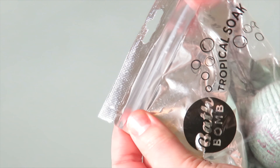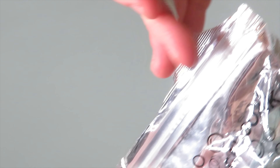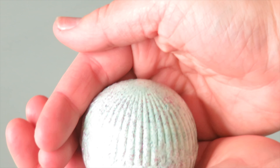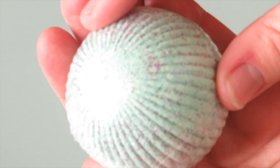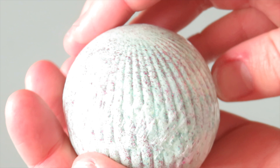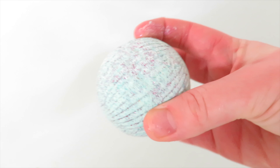The second bath bomb that we are going to be trying out is the tropical soap bath bomb. The thing I was most curious about was the color pigmentation in the water — I wasn't sure if the water was actually going to turn blue or not, and there are also sparkles in it, so I wasn't sure if those would contribute to the color or just make it all sparkly.